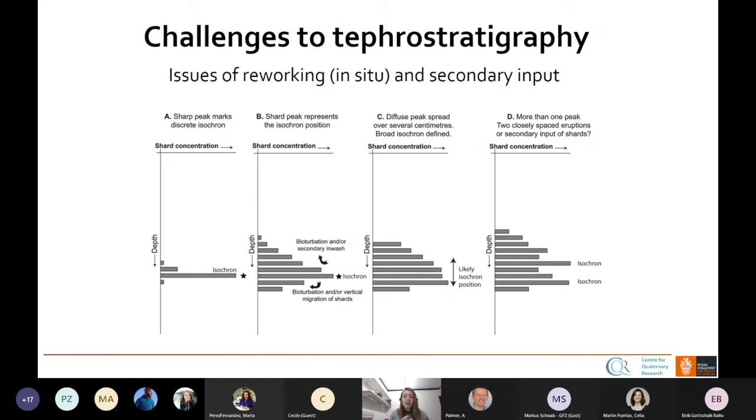I wanted to highlight some of the challenges to tephra stratigraphy. The first is the issue of reworking — in situ loading and unloading in lakes, adding water or sediment which causes movement, processes of bioturbation which are a principal concern in bogs, and turbidite deposition. This could be distinguished from secondary input, which is the remobilisation of materials through fluvial erosion, perennial snowbeds, or iceberg rafting in marine contexts. Ideally, we want to see a sharp peak which marks that discrete isochron.